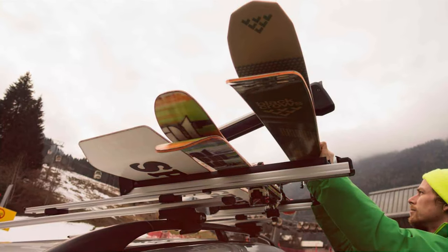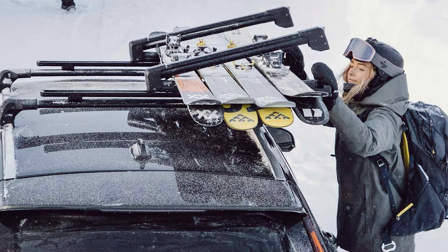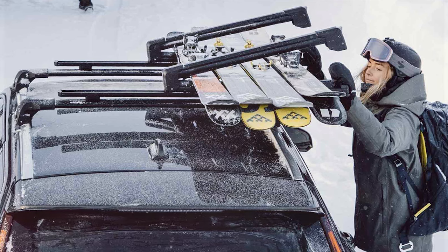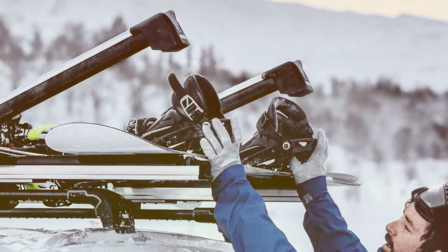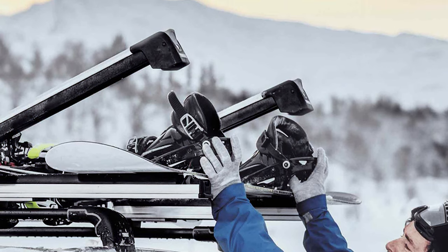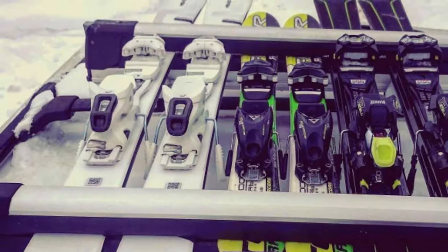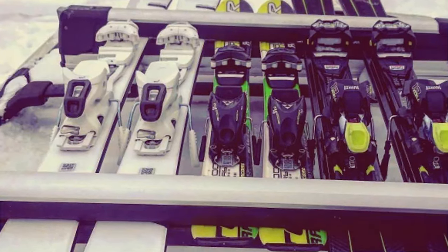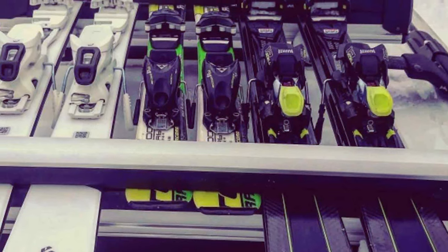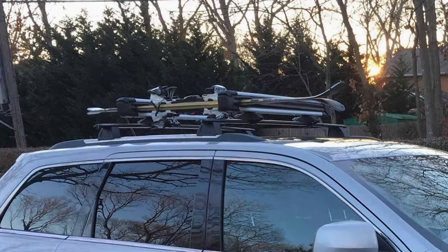Whether you are embarking on a weekend ski trip or a winter adventure across the country, the Thule SnowPack Ski or Snowboard Rack delivers unmatched performance and convenience for outdoor enthusiasts. And there you have it — our in-depth guide to the top 7 ski racks for your winter adventures. Each of these racks offers unique features and benefits designed to enhance your skiing or snowboarding experience. Which ski rack caught your attention? Share your thoughts and experiences in the comments below. Remember to like, subscribe and hit the notification bell for more expert reviews and outdoor gear recommendations. Until next time, stay safe on the slopes and enjoy your snowy adventures to the fullest!